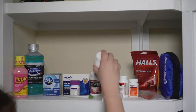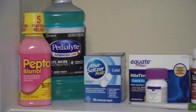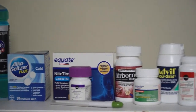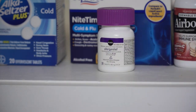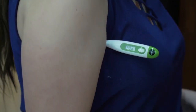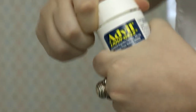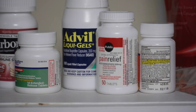Your medicine cabinet might be full, but is it full of the right stuff? Experts say there are some meds and devices that you should have, especially during the coronavirus pandemic. The first: a thermometer. It's the tried and true way to check for a fever, which is a common symptom of COVID-19. Make sure you have extra batteries for it and have ibuprofen or acetaminophen on hand to help reduce fever and relieve pain.